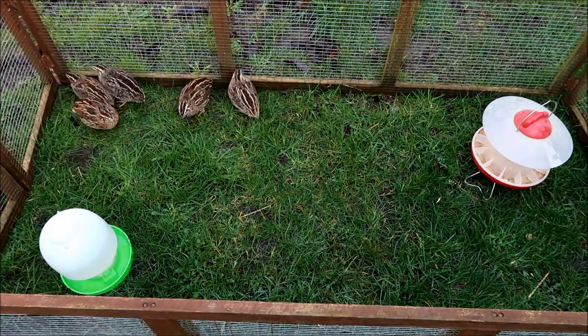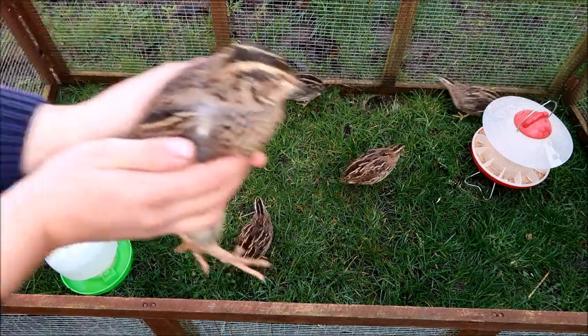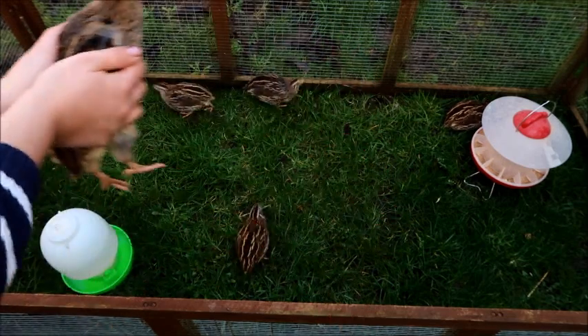You'll see they're really very easy to handle and catch. I handle these twice a day when I put them out and put them back in, so they're quite used to it. Here you can see this is the female — she's got a brown chest with spots on it, so they're very easy to tell apart.